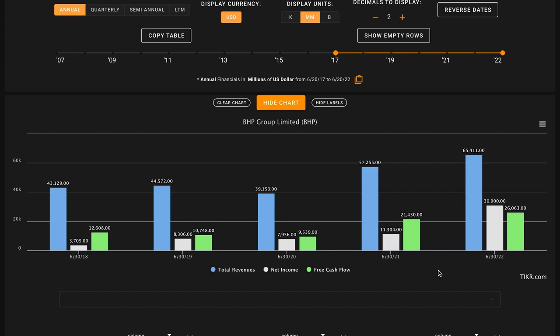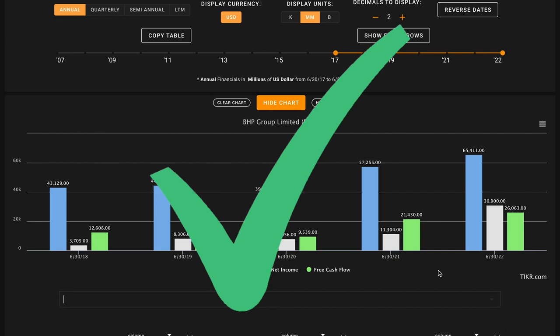Metric number two: we're taking a high-level look at the cash coming into the business. We want their revenues, net incomes, and free cash flows to have grown over the last five years. This metric is all or nothing in nature — either all three are going to be up for a check, or if even one of them is down, this entire metric will be an X. In the past five years, BHP has grown their revenues by 50%. Their earnings have 10x'd, although they were coming off of a small base in 2018. And with their spinoff this year, their earnings were potentially inflated, and their free cash flows have more than doubled. So this is another solid check here on metric number two.